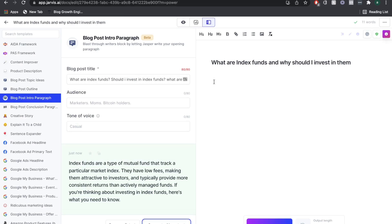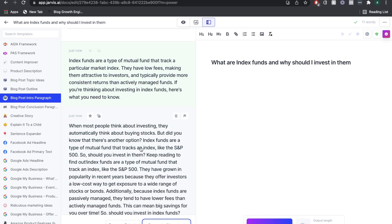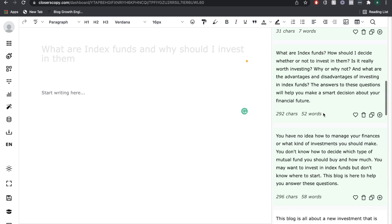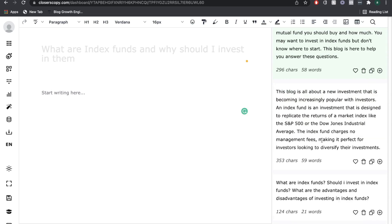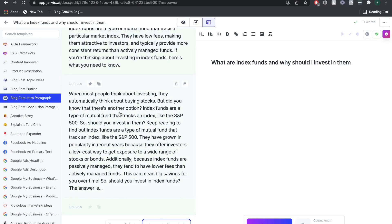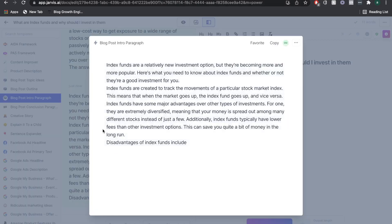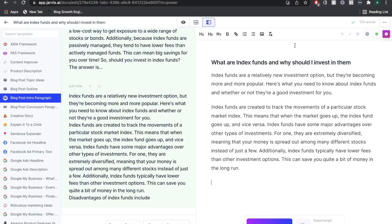These are the outputs from Jarvis AI — it talks about what index funds are, why they are important, and some advantages and disadvantages. Right off the bat, we get longer content from Jarvis. Heading back to Closer's Copy, the content is a little shorter, and I found it wasn't quite as good as what I got from Jarvis. The Jarvis output has a little more depth to it, covering advantages, disadvantages, and what index funds are, doing a very good job at setting up the blog post.